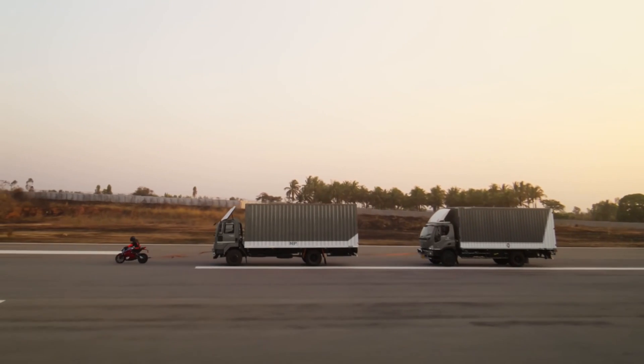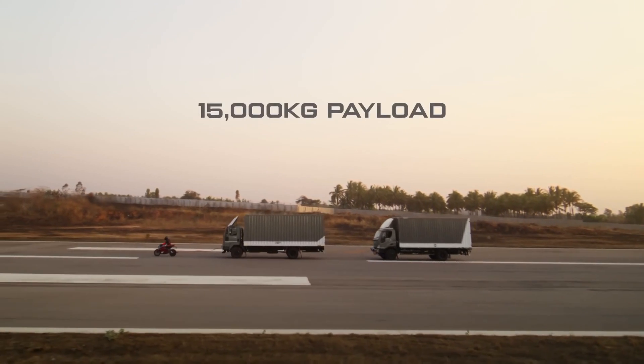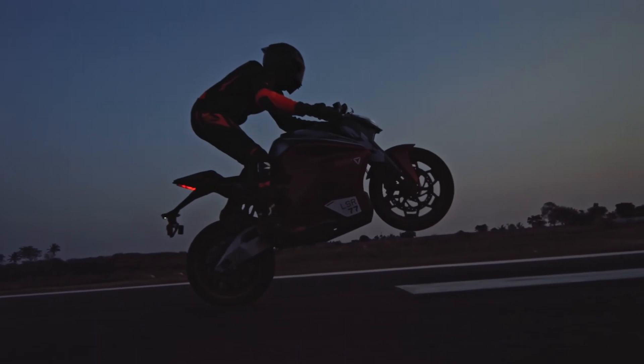That is what 100 newton meters of torque can do for you. The F77 can haul a payload of up to 15,000 kilograms — about 70 times its own body weight. That makes the F77 the fastest and the most powerful electric motorcycle in India.